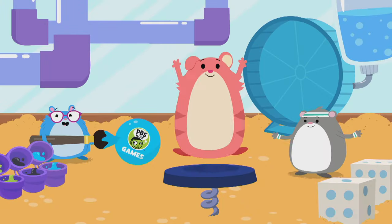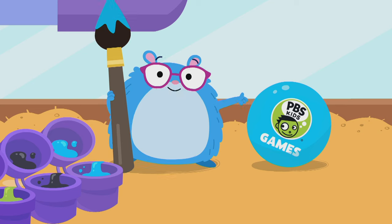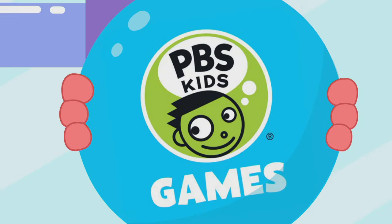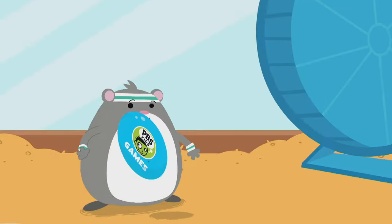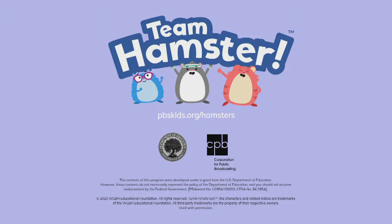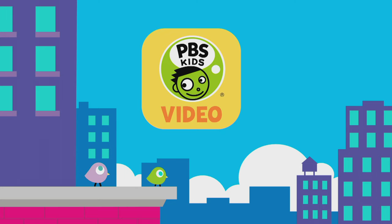If you have a problem, you can solve it! Big or small! Come build, test, and redesign with us on the PBS Kids games app! Let's play! Watch your favorite shows anytime on the PBS Kids video app!